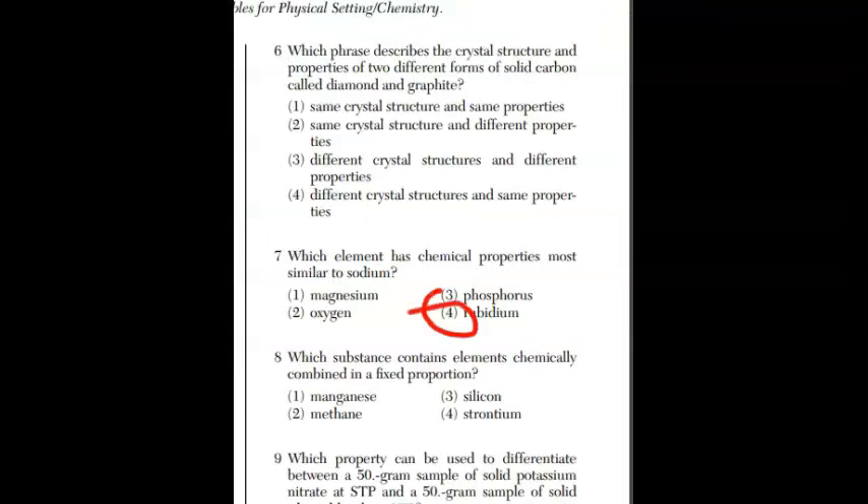For question eight, which substance contains elements chemically combined in a fixed proportion? That is the definition of a compound. Three of the four choices are elements. Manganese is an element, silicon is an element, strontium is an element. Methane — that's your answer; it's a compound, CH4, with polar bonds and a non-polar molecule.